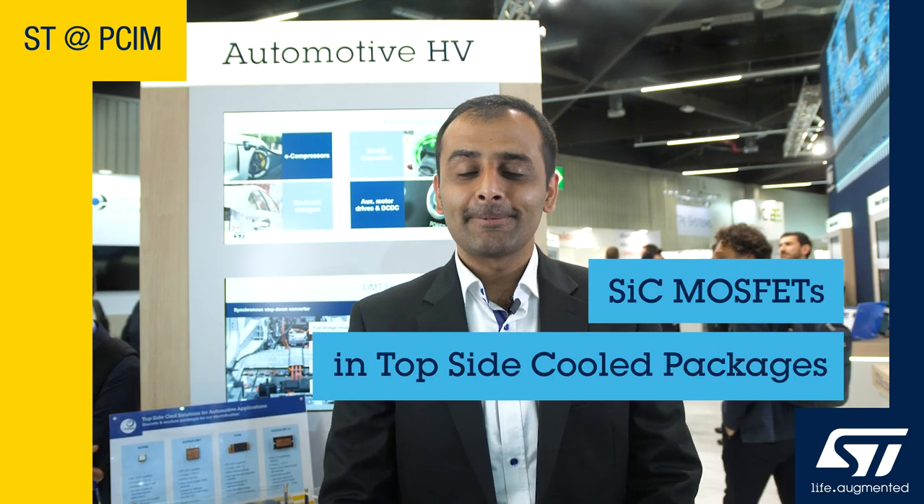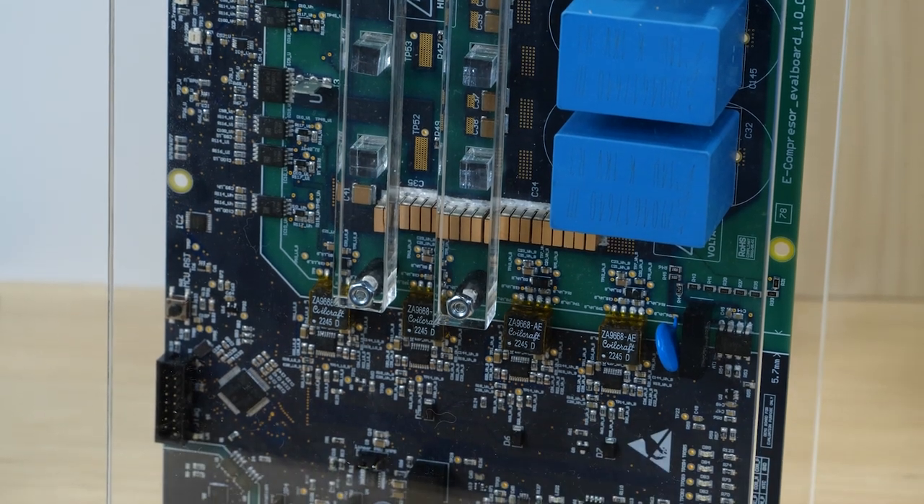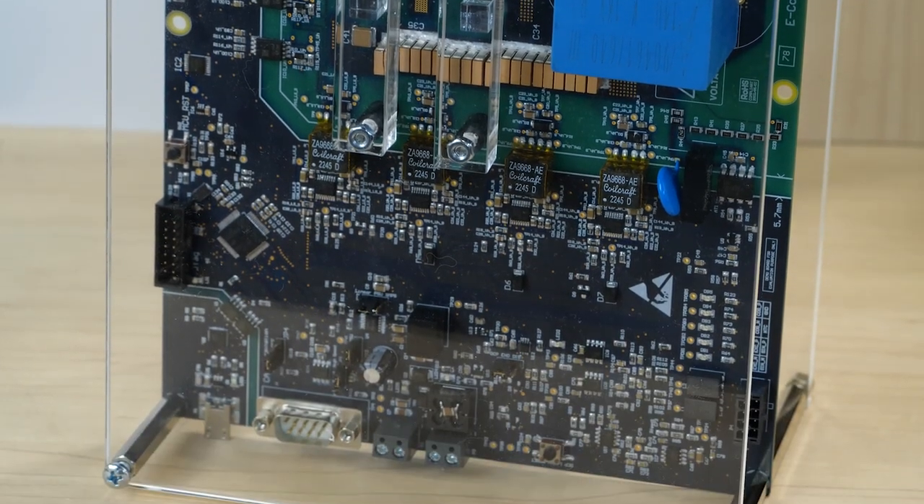The market for battery and hybrid vehicles is growing steadily and is expected to overtake combustion engines in the near future. The trend is to move towards higher battery voltages to enable vehicle electrification. To achieve high power density designs, innovations in power semiconductors and packaging technology are required. Today I'll be talking about two designs which showcase our solutions for topside cooling packages enabling high voltage applications requiring superior performance.